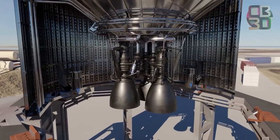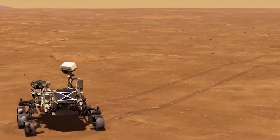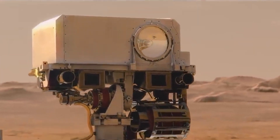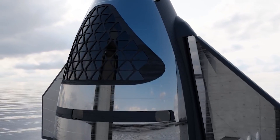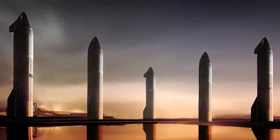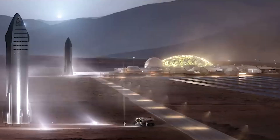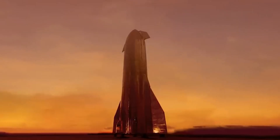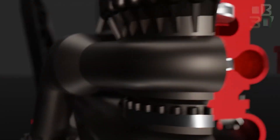Raptor is a next-generation liquid rocket engine developed by SpaceX to power the company's Interplanetary Transportation System that aims to establish an operational cargo and crew architecture for missions between Earth and Mars, and possibly beyond, starting in the 2020s. The dimensions of SpaceX's Interplanetary Transport System, or ITS, are unprecedented in the history of spaceflight, calling for a payload mass to the surface of Mars in the range of 450 metric tons. Achieving this ambitious goal requires a massive launch vehicle with a cluster of high-powered engines, a propulsion system for operation in deep space, and a propulsive landing and ascent architecture for operation in the Martian atmosphere. All this will be realized by SpaceX's Raptor engine family.